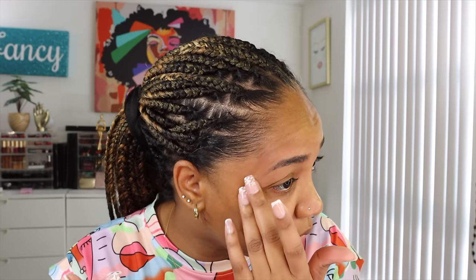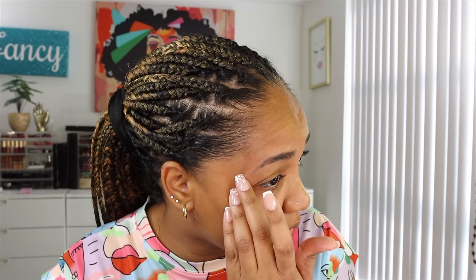As usual I'm starting with a clean, freshly washed face. I feel like I'm always in a rush with these get ready with me videos, and this one is going to be a challenge because I want to give myself about 20 minutes. I'm headed over to my brother's house because they're doing something on the grill.